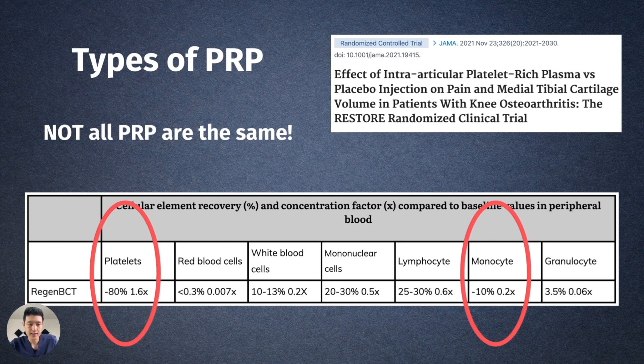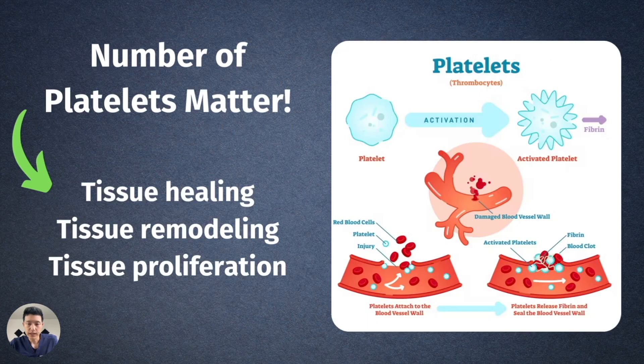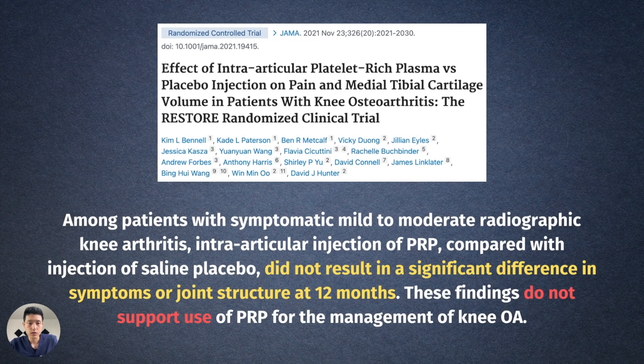Their platelet concentration was 1.6x — and this is actually from the manufacturer's website. So you can infer that if the manufacturer is reporting 1.6x platelets, chances are it's anywhere between 1 to 1.5, probably lower than that. And the same thing with monocytes — they essentially have no monocytes. Monocytes help with long-term potentiation, so they're important. You can't expect a low-dose blood pressure medication to have the same effects as a higher-dose medication — and that's probably why they concluded no significant difference between PRP and placebo at 12 months.